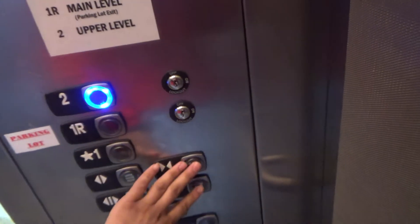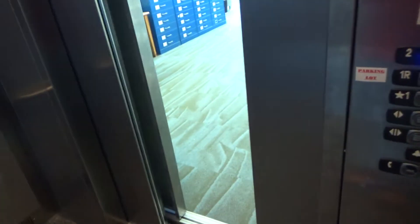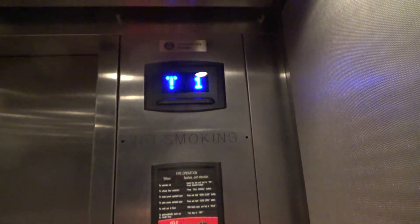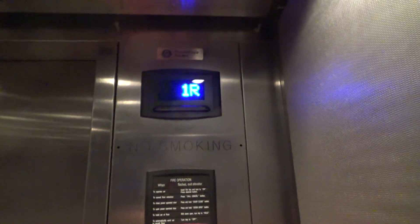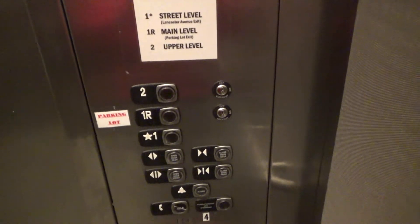I'm gonna take one more ride on it. This is awesome. This is a traction elevator — Synergy, I think. You are at two. Yeah, definitely traction.